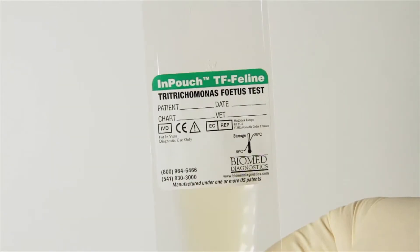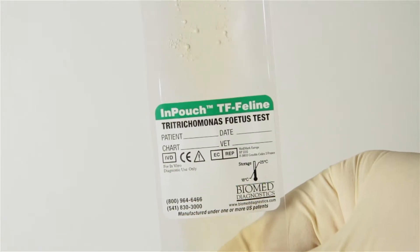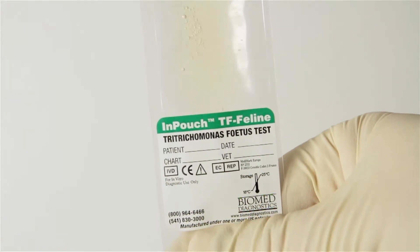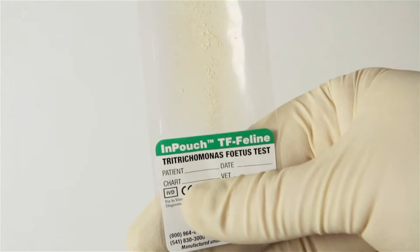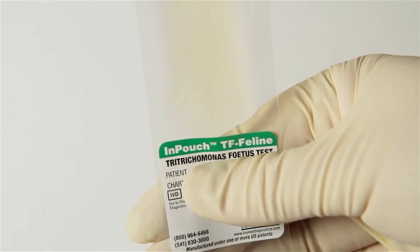The key to the effectiveness of the InPouch diagnostic device is that it contains Biomed's exclusive gold standard media, which is specifically designed to promote the growth of the Trichomonas organism while inhibiting the growth of other microorganisms, which can interfere with a reliable diagnosis.